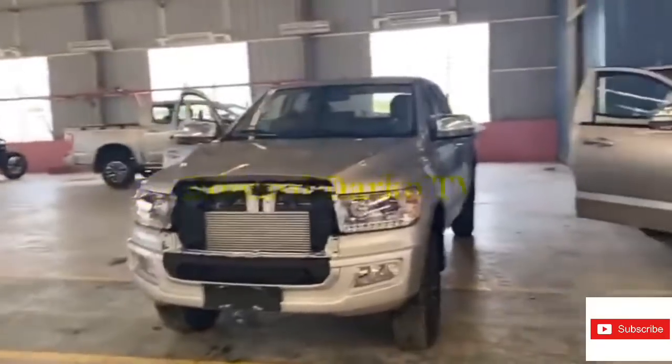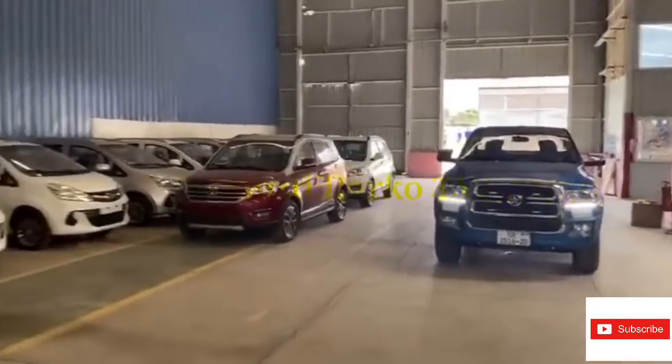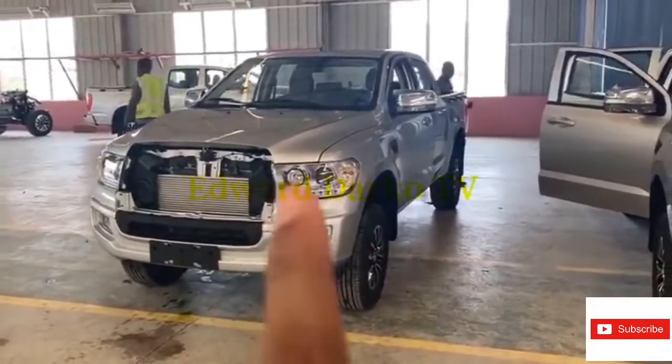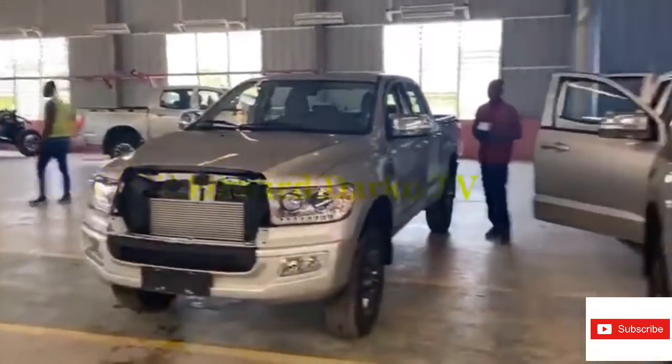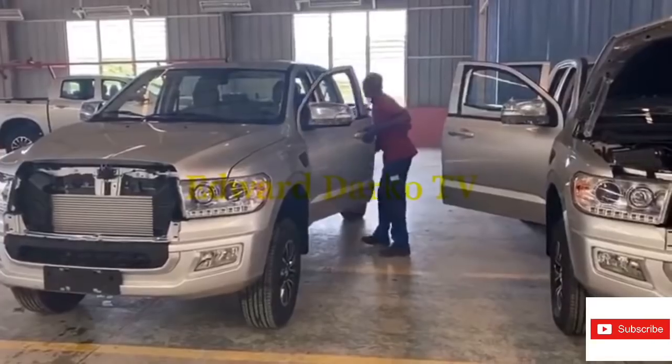These cars are going to the Flagstaff House today. I've told the guys that if they don't finish these cars, I'm going to start popping some bottles on people's heads.